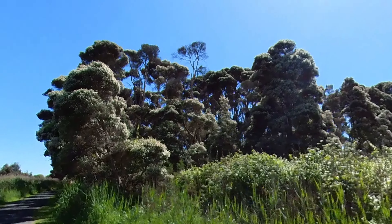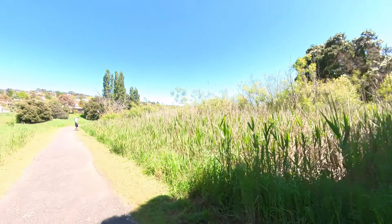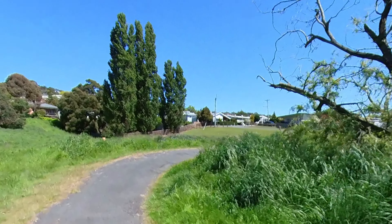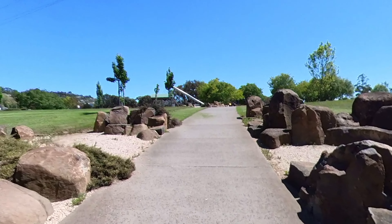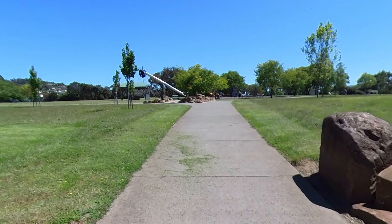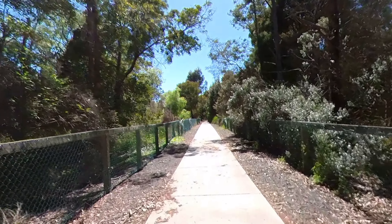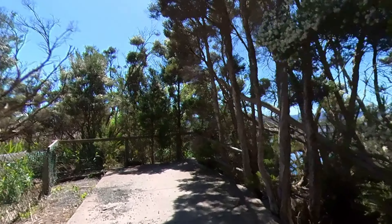These trees here are called paperbarks and they have this lovely white flower all over them at the moment. There's a football there — we must be getting close to the sports ground. And we were, and it was a steep uphill here. It even had the camera wobbling as I went from side to side to do the climb. On through the sporting area we come out to the walking area which runs down through wetlands, including more paperbark trees.